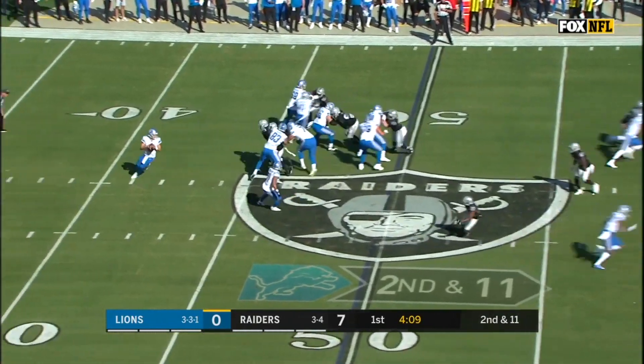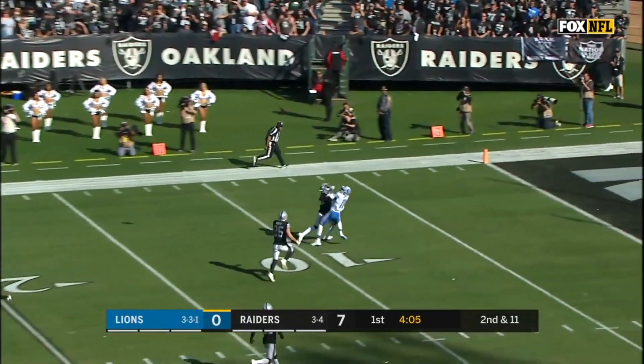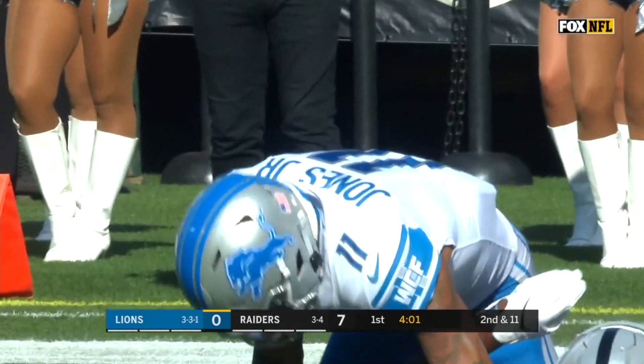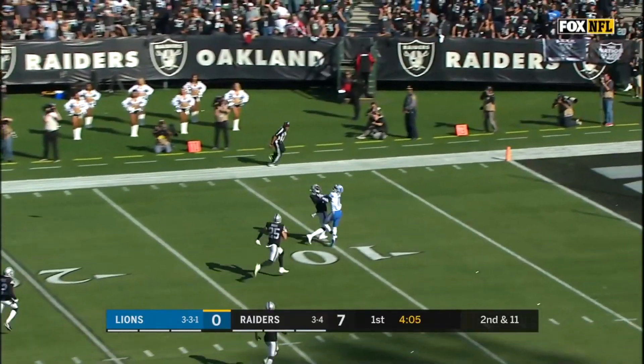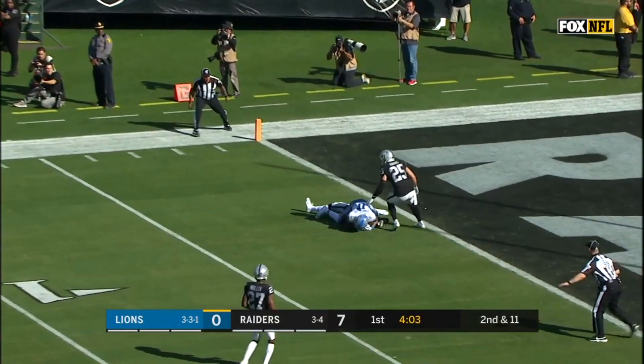Coming in at number three, we're in Oakland where the Detroit Lions are in town. Matt Stafford's going deep to his man, Marvin Jones Jr., who makes the grab in the red zone over the defensive back. An incredible catch — it looked like he was held, but he made the grab and held on to the football. That's at number three.